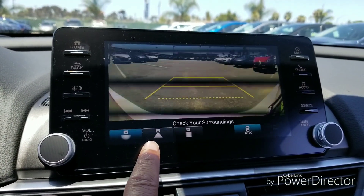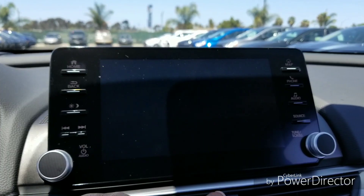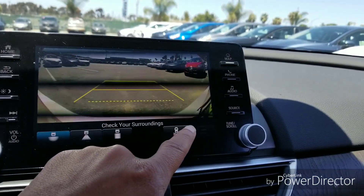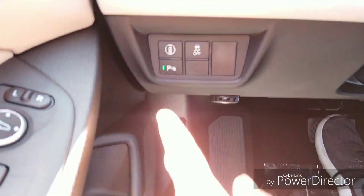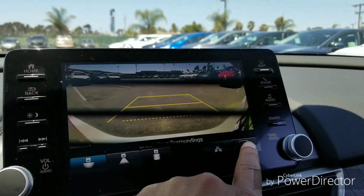Speaking of reverse, the backup camera is going to be on our radio screen. It has three different angles: 180 degrees, a standard view, and a top-down view. It also has cross traffic monitoring — something new through Honda.